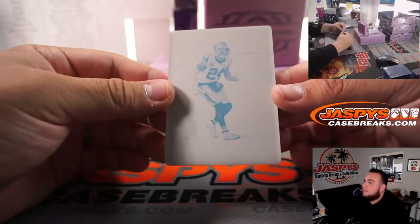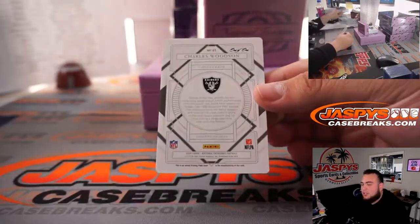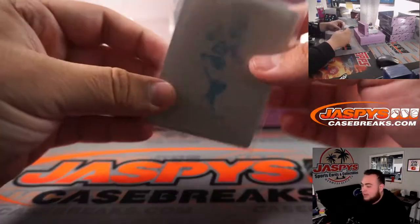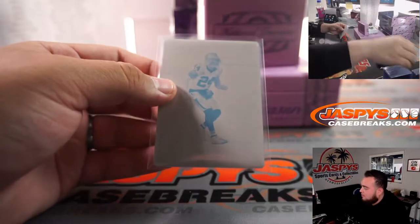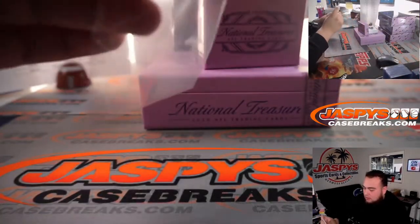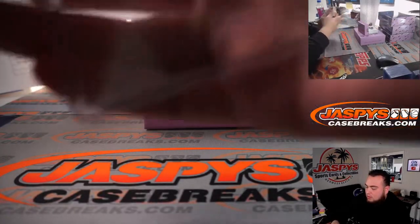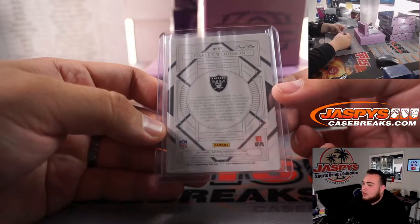First one we got is a printing plate — that is Charles Woodson, one of one, for the Raiders. That is part of the RMB.